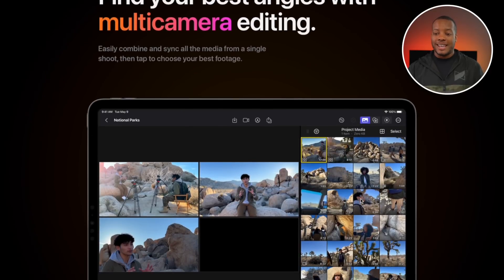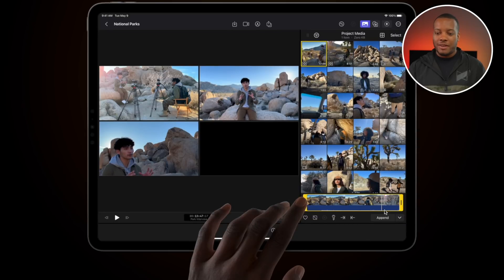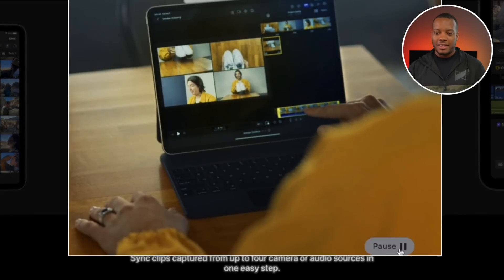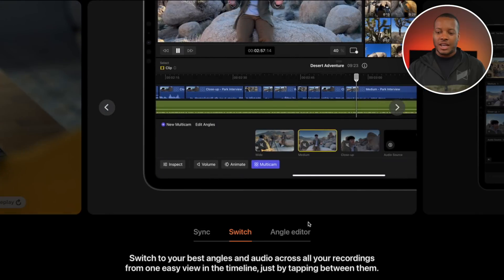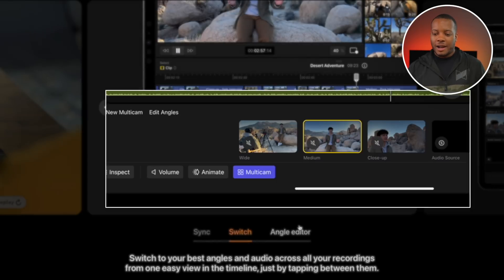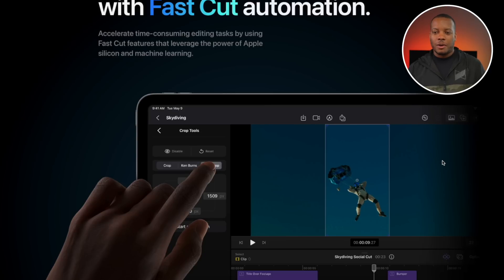Multi-camera is in here, which I use a lot for my videos — doing top-down shots and forward-facing talking head footage. So you'll be able to sync up to four different cameras or audio sources in just one easy step. I just started using multi-cam a couple of years ago and I was like, where has this been all my life? You can easily switch angles — at the bottom of the iPad you'll see the different camera angles and just use your finger to touch and switch. Plus angle editors and fast cut automation to speed through workflows.